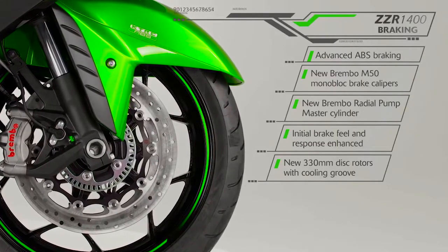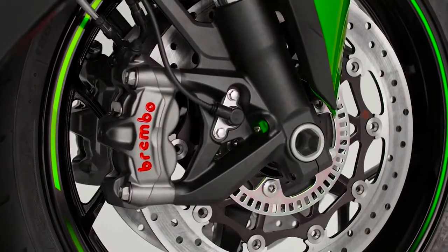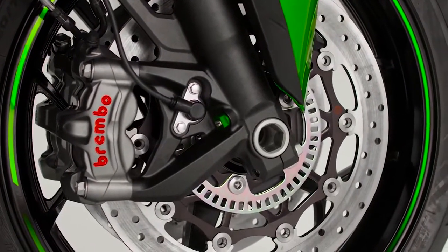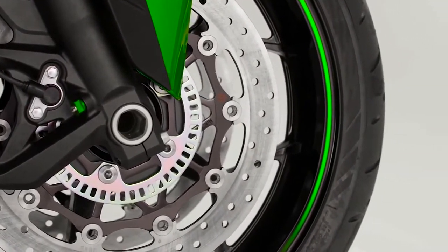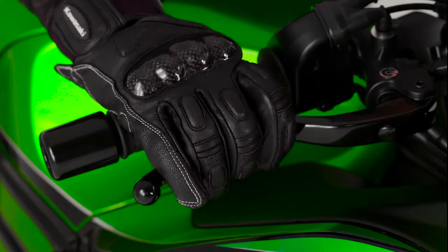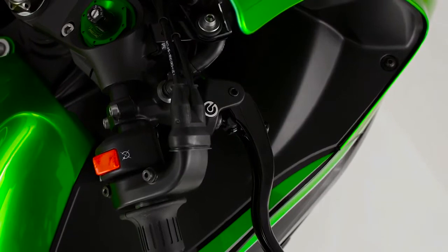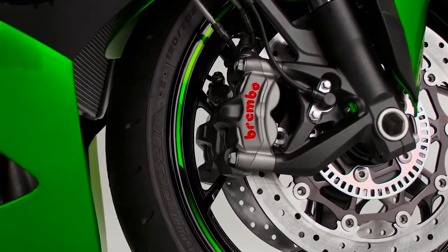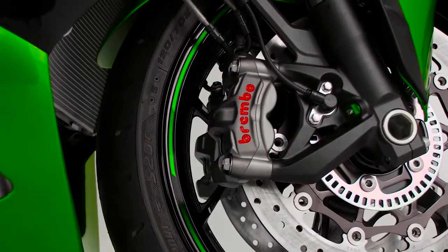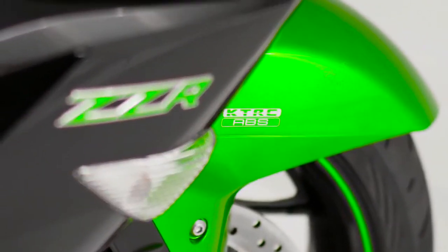New for the 2016 season is the addition of new Brembo M50 Monoblock Front Brake Calipers. Selected for their outstanding initial feel and feedback, plus huge reserves of controllable braking, the M50 calipers are complemented by a Brembo Radial Pump Master Cylinder, new 330 mm grooved disc rotors, braided steel hoses, and, of course, Bosch-equipped advanced ABS.